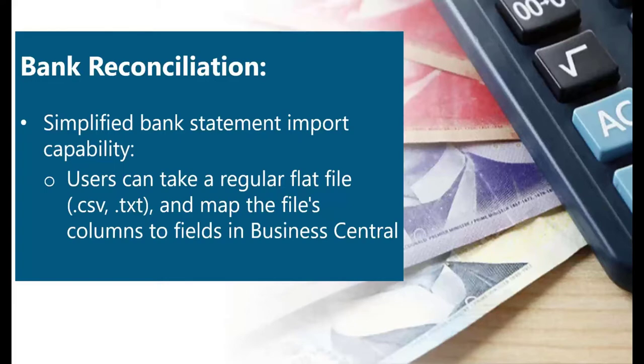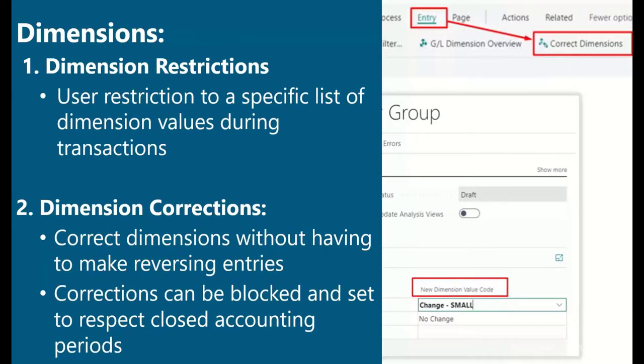Microsoft has also simplified the bank statement import capability so that users can take a regular flat file, whether it's a CSV or text, and map the file's columns to the fields in Business Central, making import of bank files much easier. Microsoft makes this process user-friendly through the use of a bank statement file import wizard.